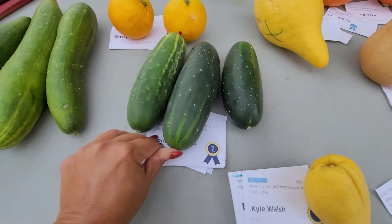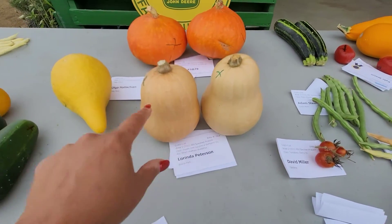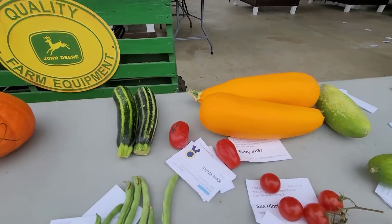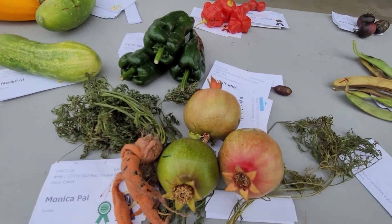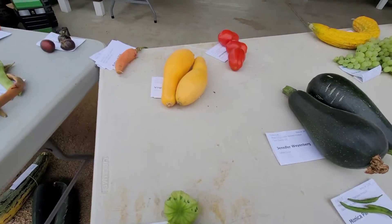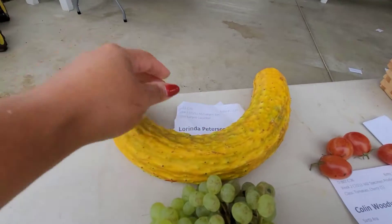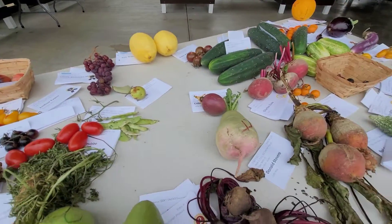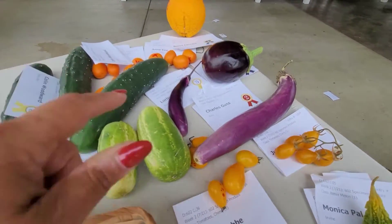Pretty cucumbers. Those are mine — I won second or third place for that, can't remember. Some beans, some beautiful squash. Oh look at this — my funny cucumber. Pomegranates — my tree has no pomegranates. Some big beans, pretty tomatillos, some peppers, pretty grapes. My largest cucumber — I got a second. Beets. Here's my little eggplant — I got a third.